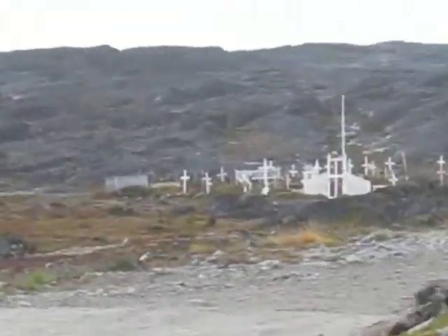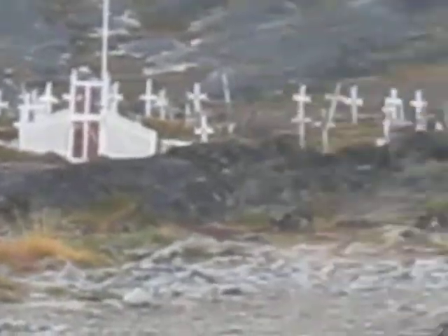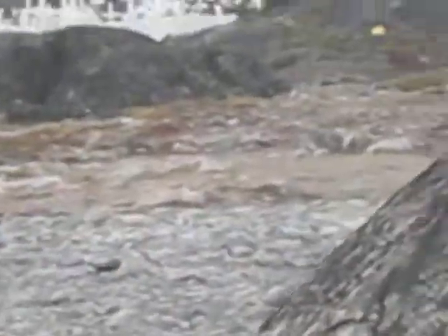I'm just walking along this dirt path here and this is a cemetery. I'm going to stop and switch to video rather than taking photos.